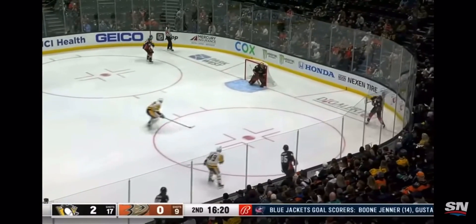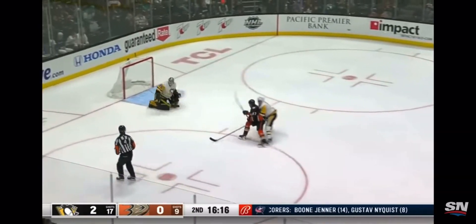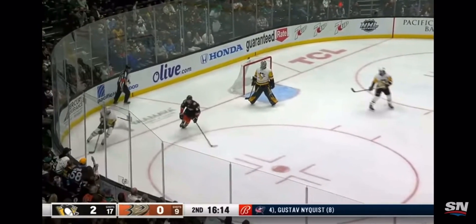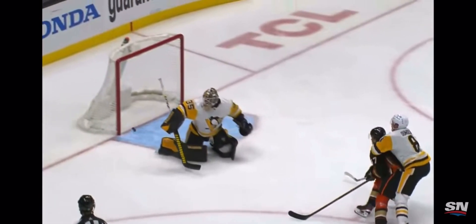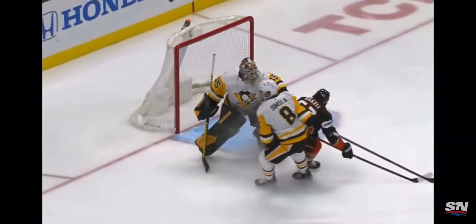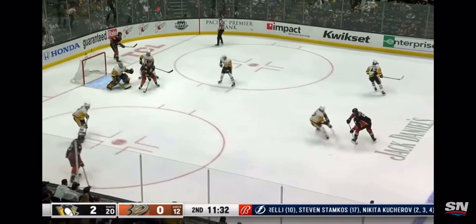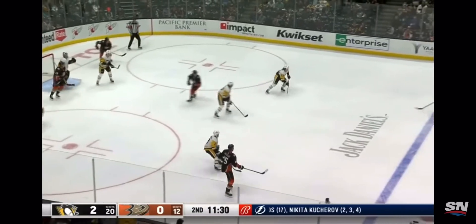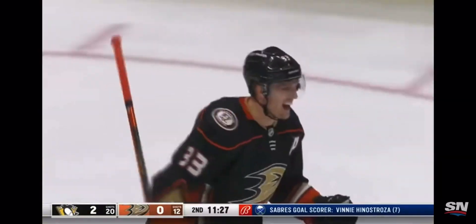Letang flips it back in. Stretch pass trickles its way to Raquel at the blue line, and his backhander steered aside by Jari — he had to wait on it, very last second. Dumoulin's able to impact the bid by Ricard Raquel. In this game tonight they have really been aggressive joining the rush, and just eight goals from the Pittsburgh blue line. Jari had to go to his right.